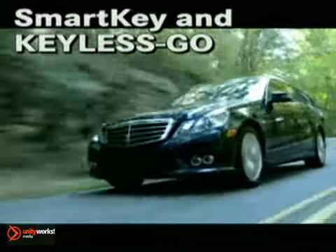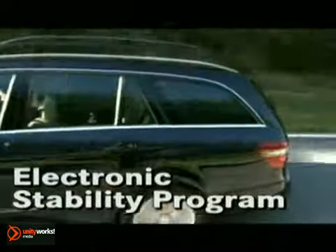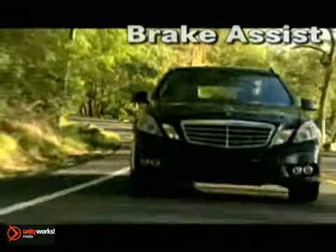The groundbreaking innovations in safety, design and luxury that make the E-Class a benchmark are now available in a versatile new package, the 2011 E350 Wagon. This stylish new wagon is powered by a 268-horsepower 3.5-liter V6 engine and 7-speed transmission with